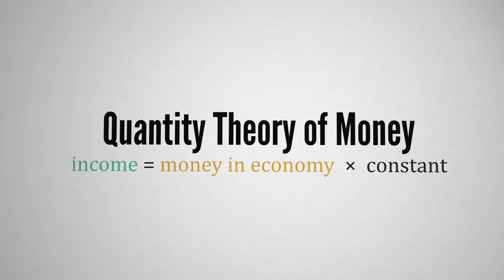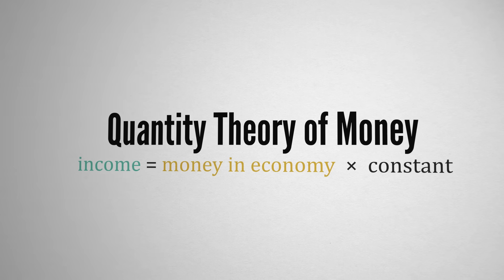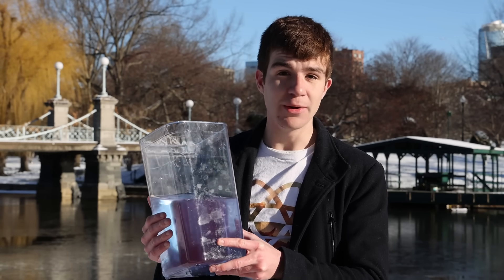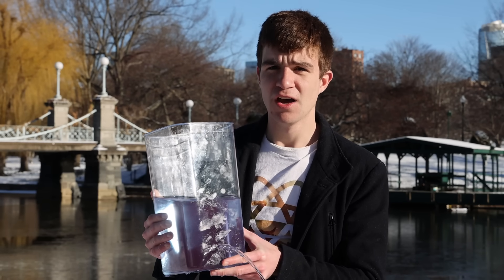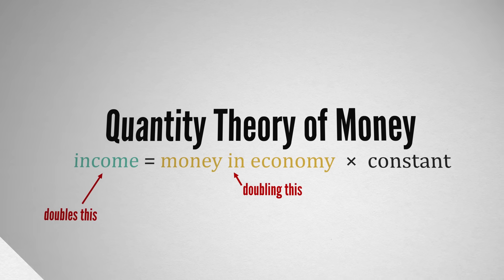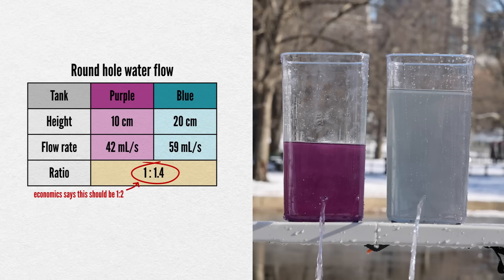According to the quantity theory of money, the more cash we have in an economy, represented here by water in the tank, the higher the level of income, water coming out the tank through the hole. According to the theory, the two are directly proportional. But when we try it out with water, things aren't quite so simple.